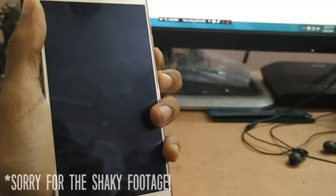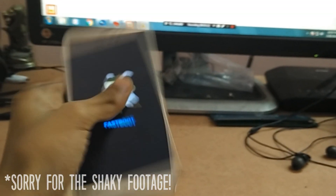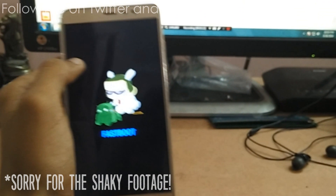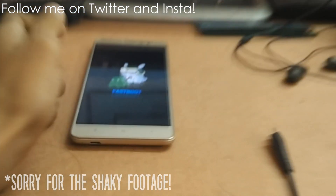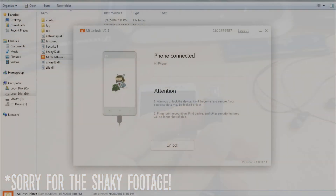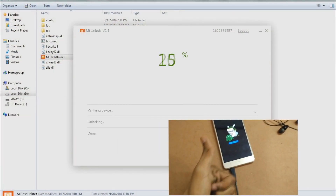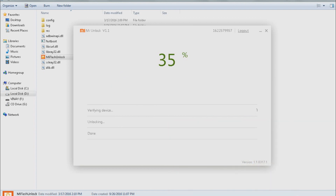Now press the Volume Down and Power button simultaneously until you see an Android figure and a Mi bunny. Connect your smartphone to the PC — the Mi Unlock Tool will automatically recognize that a Xiaomi device is plugged in and is ready to get its bootloader unlocked. Just click on Unlock Now in the unlocking tool and wait for it to complete.